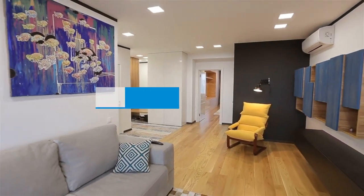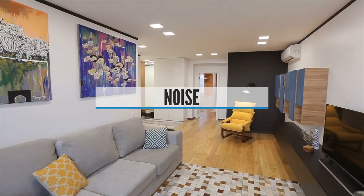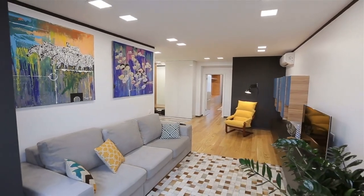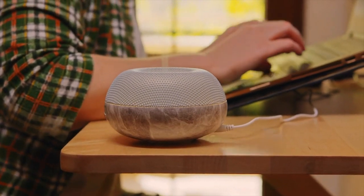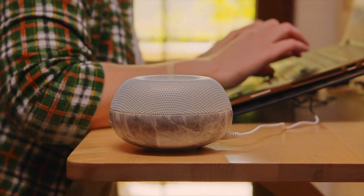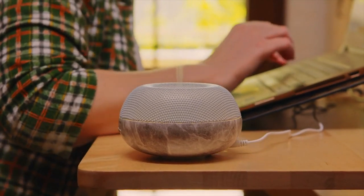Buying Guide — Noise: Most air purifiers have internal fans that pull air through a series of filters. Some of these fans are practically silent, especially on low settings, while others make a humming sound as you turn them up. If you're using your air purifier in a bedroom or baby's room, for example, you may want to choose a device that's relatively quiet even at higher speeds.